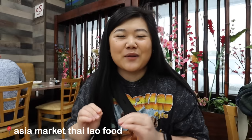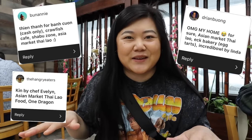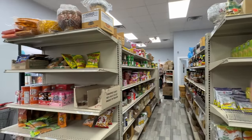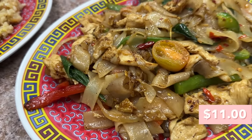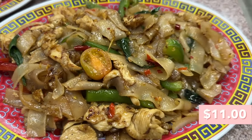We are at Asia Market Thai Lao Food. I got a lot of recommendations to come here from my Instagram story, so shout out to you guys for telling me about this place. It's a little shop with some seating for the restaurant and a small market in the back. Today we're focusing on the restaurant. Here we have the pad kimao with chicken — it has basil, peppers, chili, and cherry tomatoes, which I've never had in my pad kimao before.